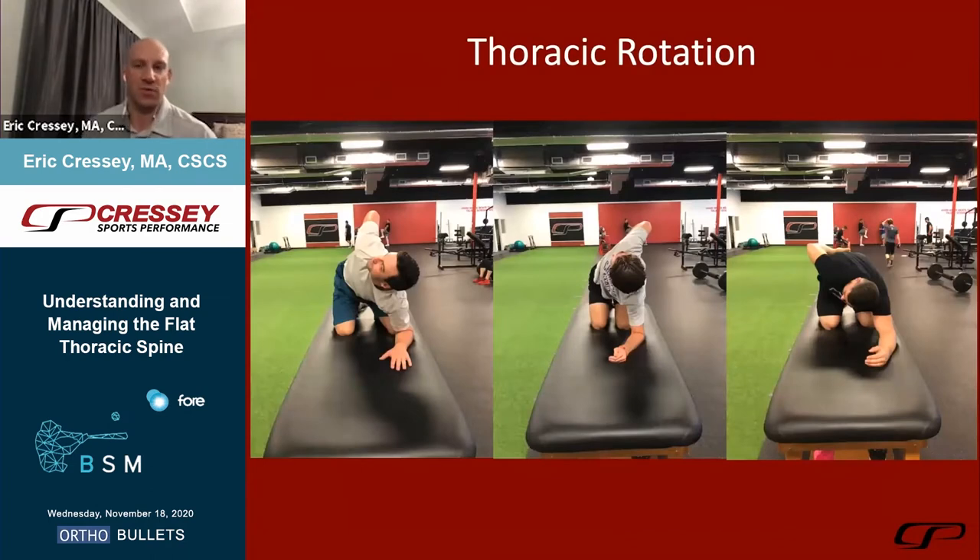Looking at thoracic rotation, in a lot of these populations there's a tremendous amount of acquired thoracic mobility. A pitcher on the left with big league time is at about 80 degrees of active thoracic rotation on a lumbar-locked rotation test. An aspiring professional golfer in the middle is upwards of 90 degrees — I've seen players well over 90, which is superhuman and can create problems. The individual on the right is a competitive power lifter who doesn't need much thoracic extension or rotation and has significant tissue tone through quadratus lumborum, lats, and pec major that may create soft tissue extensibility changes.